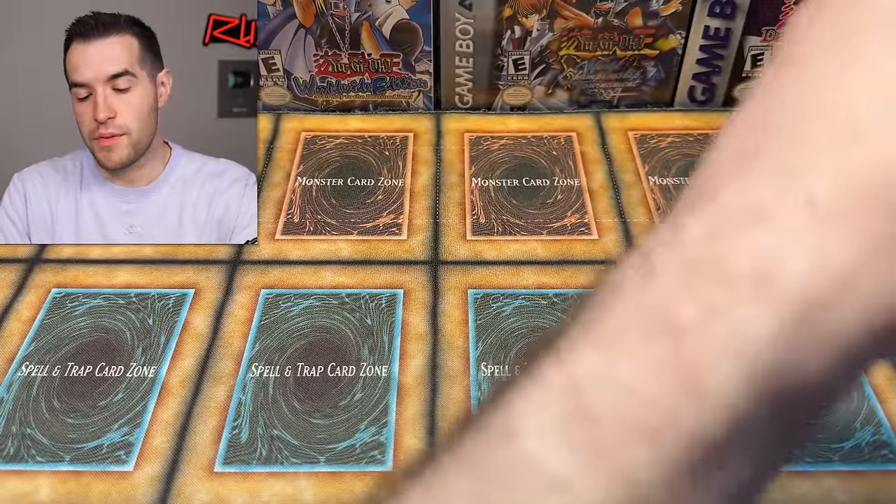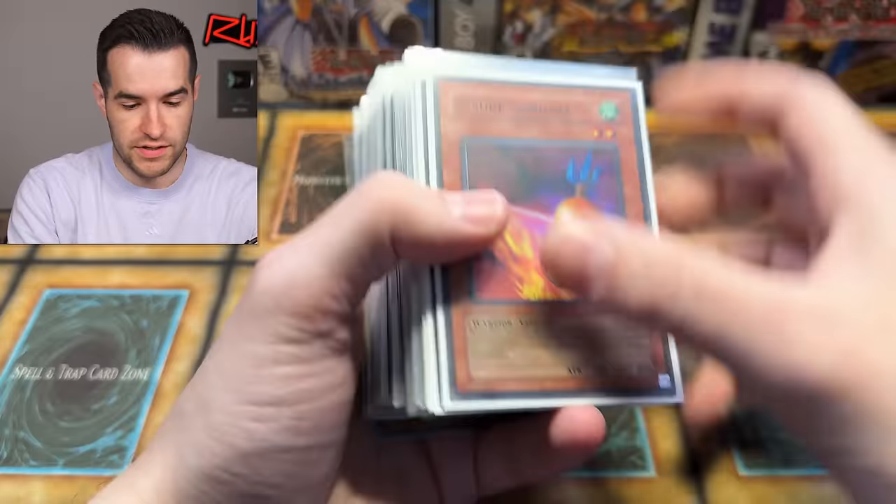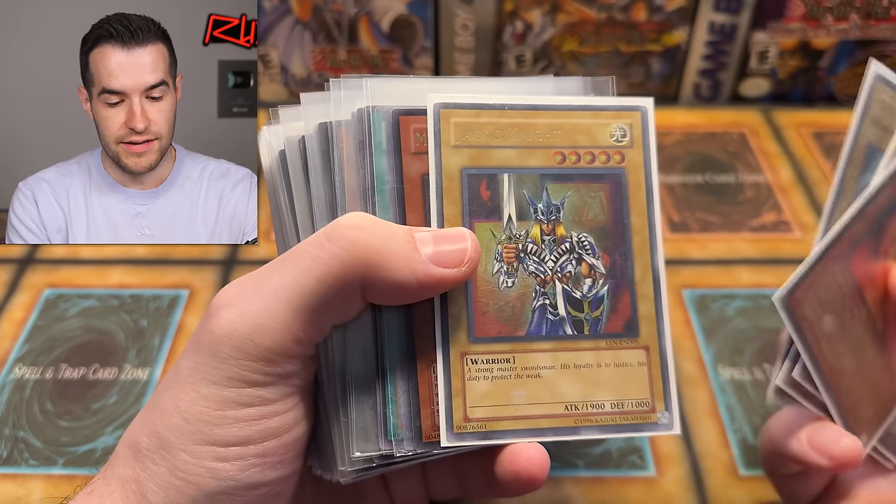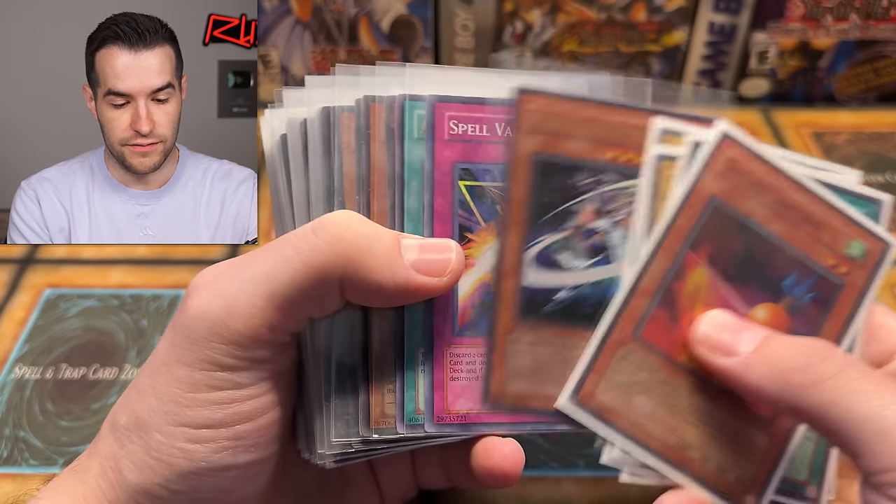That's pretty cool to see these days. One more deck box. This looks like it might be more of a similar cost. We're moving a little bit deeper. King's Knight, Queen's Knight, Jack's Knight — ulties. Very nice. First edition.